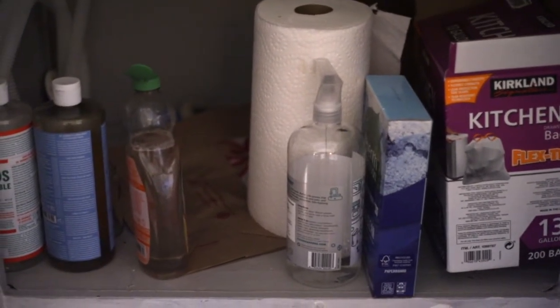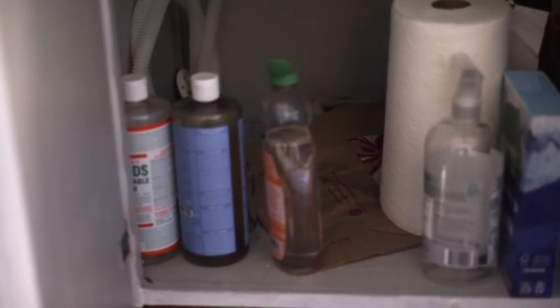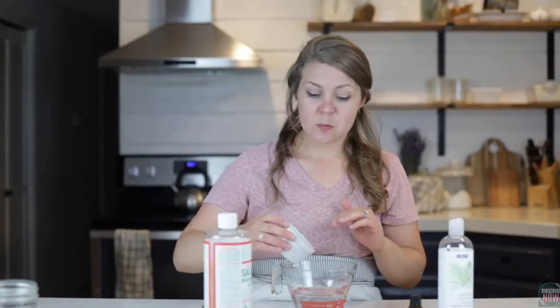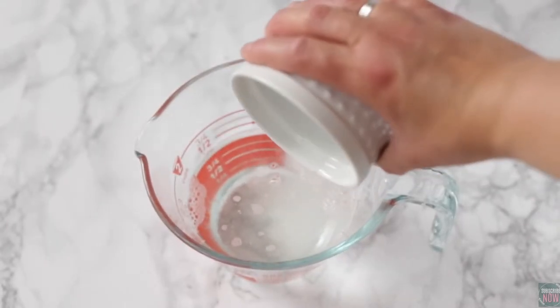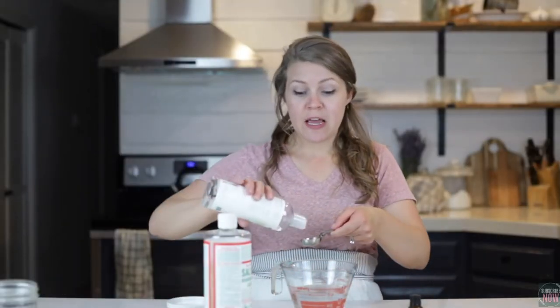We keep all our cleaning products underneath the sink, and honestly we just don't use very many because we make most of our cleaning products homemade. You just don't need many ingredients. I have multiple recipes on my channel and also on my blog on how to clean your house naturally for really inexpensive cost — you only really need a handful of ingredients, so it's really simple.